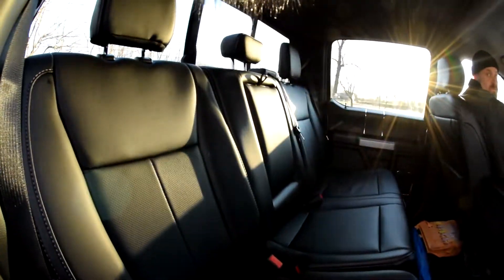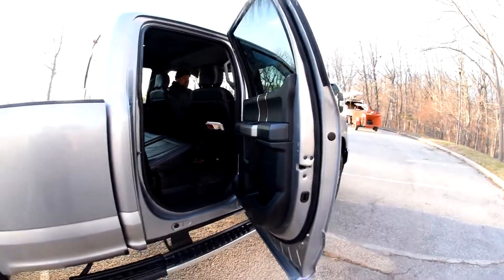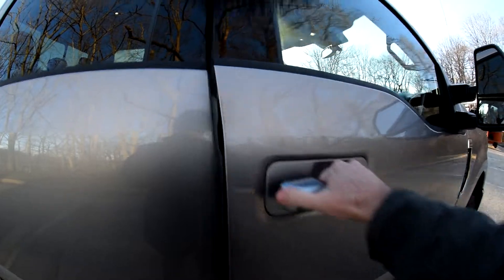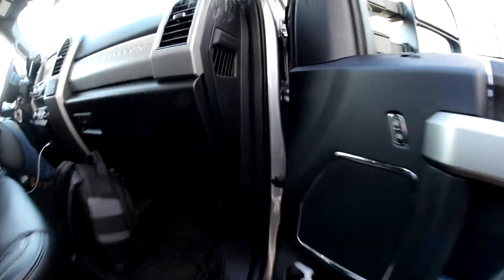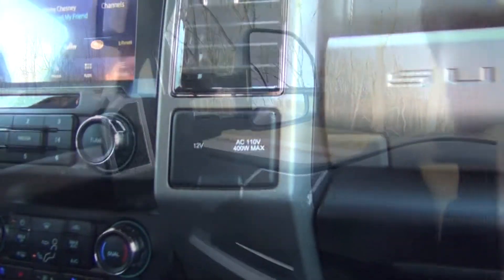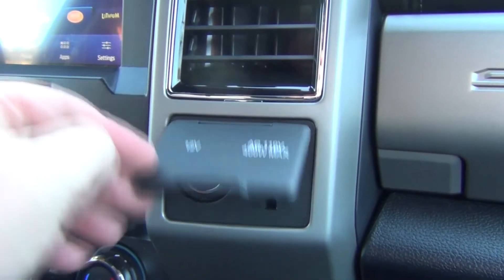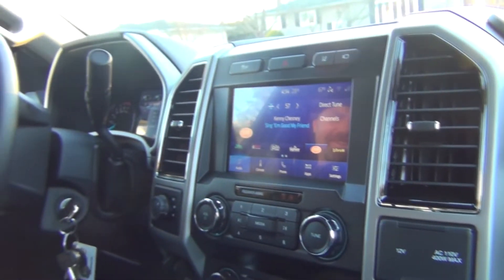Just in case anyone was curious, this portion was shot on a Nikon DSLR with a fisheye lens. We got a little power inverter here — that's a convenient thing to have, so you can run a blender and make some daiquiris while you're on the road.